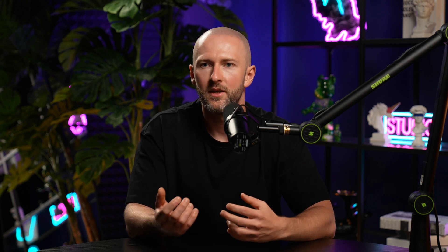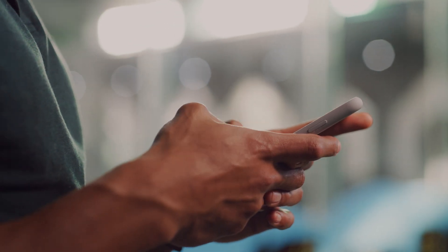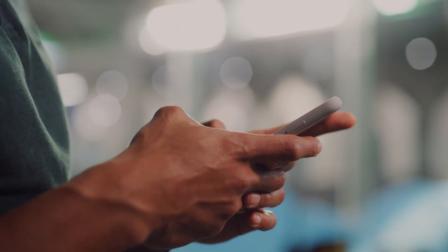In fact, I didn't find my job — it found me. Simply speaking, a recruiter approached me on LinkedIn, and three months later I was on a plane to Abu Dhabi. That's why I believe LinkedIn is the only platform worth your time when looking for a job in the UAE.